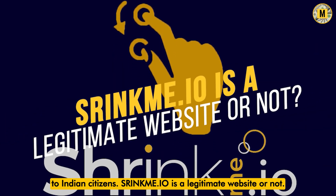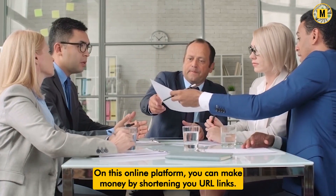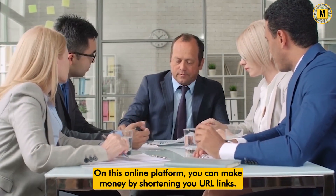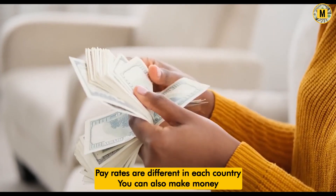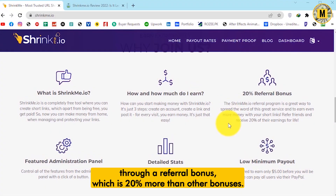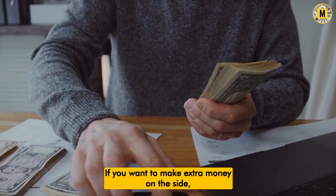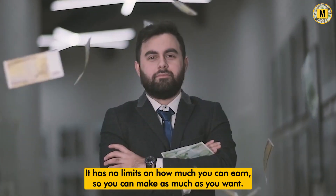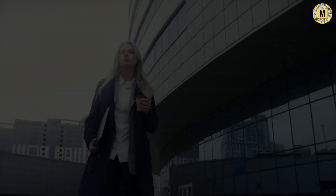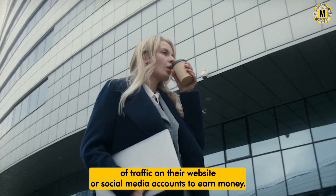ShrinkMe.io is a legitimate website — it is not fake and is 100% original and legitimate. On this platform, you can make money by shortening URL links and will be paid in cash or Bitcoins. Pay rates are different in each country. You can also make money through a referral bonus of 20%. You will get paid daily, so you won't have to wait long to get paid for your work. It has no limits on how much you can earn, and it is especially suited to those who have a large amount of traffic on their website or social media accounts.